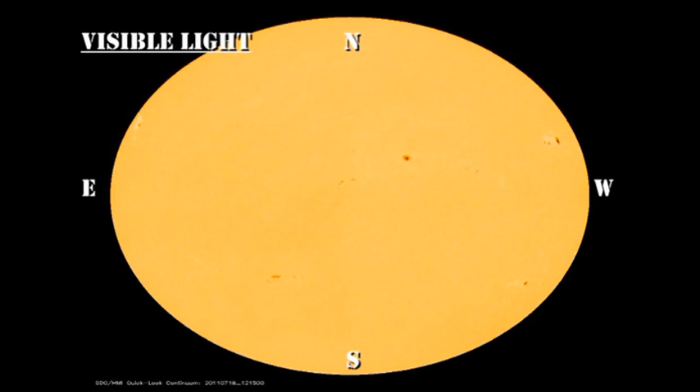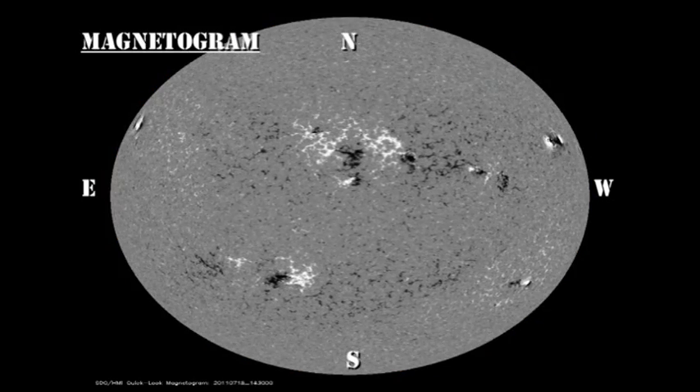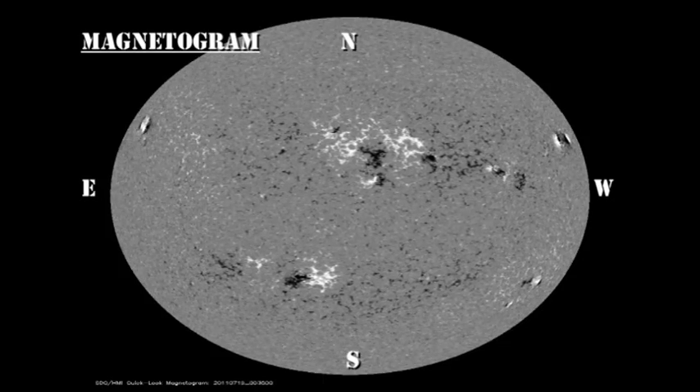The white light and magnetic movies from the Helioseismic Magnetic Imager on the Solar Dynamics Observatory show the decay of all these various regions. In the magnetic movie you can see that they get more diffuse and less dynamic as time goes by.